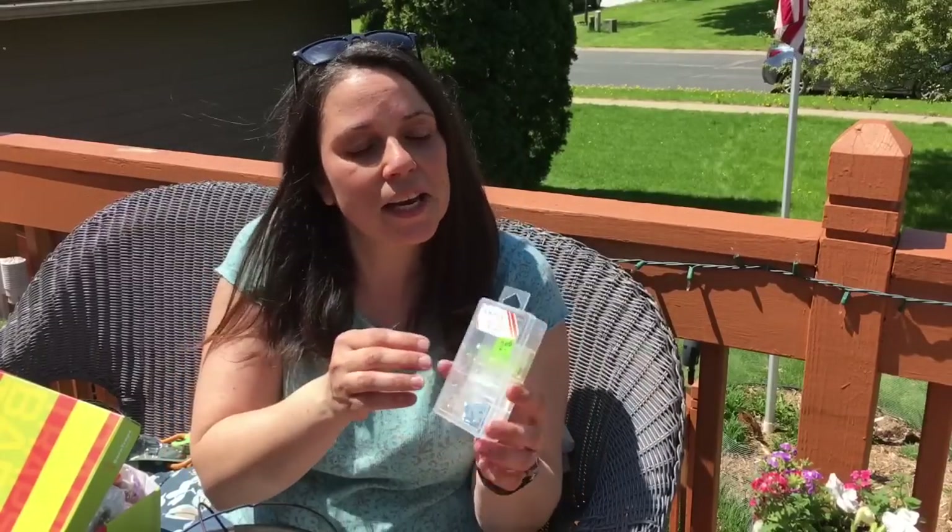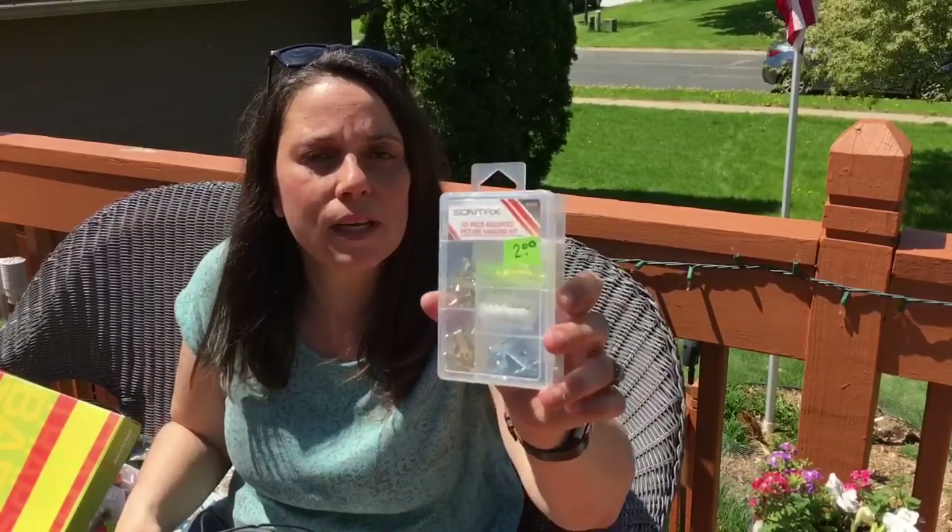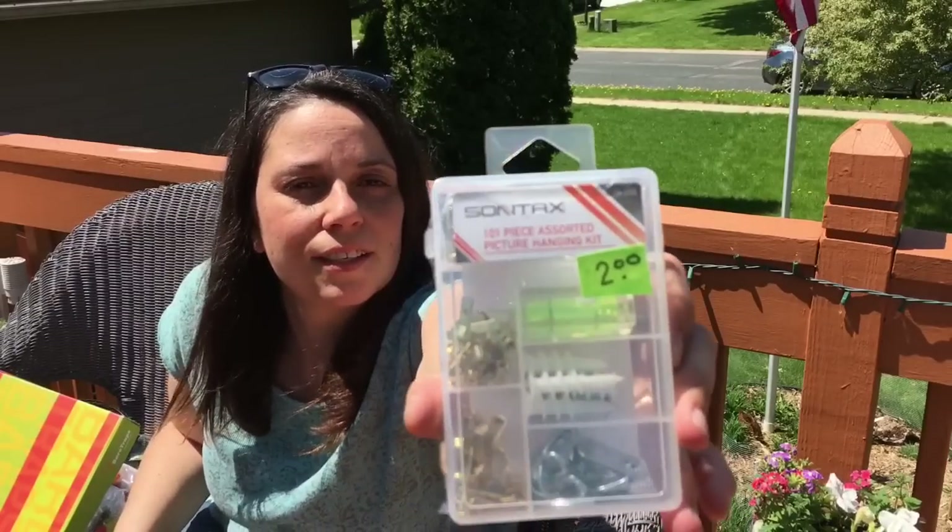And then I needed this because if you watched my Look for Less, I made myself a new sign, but the frame I put it in doesn't have one of those sawtooth hanger things on the back. I was going to go to the hardware store and get one of these today, and then I didn't have to. This one's cool because it comes with a little mini level — I thought that was cute.